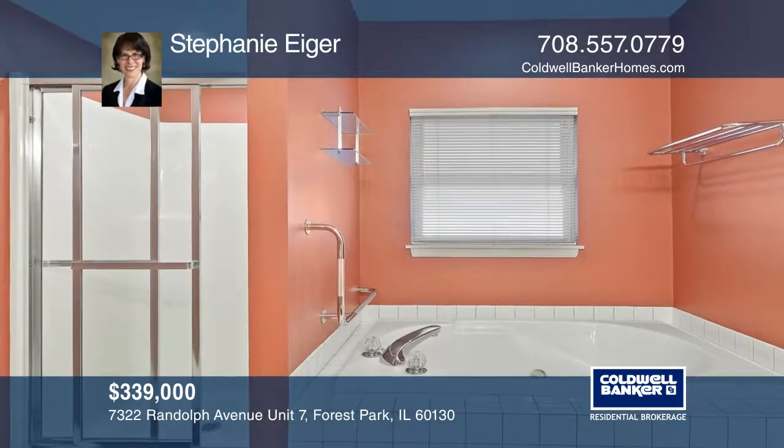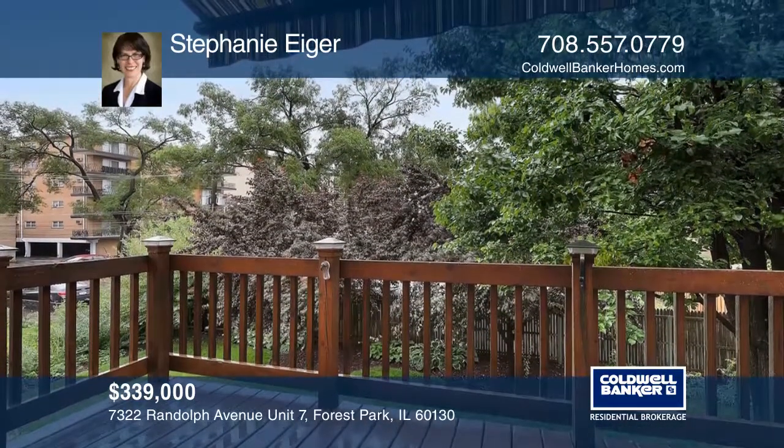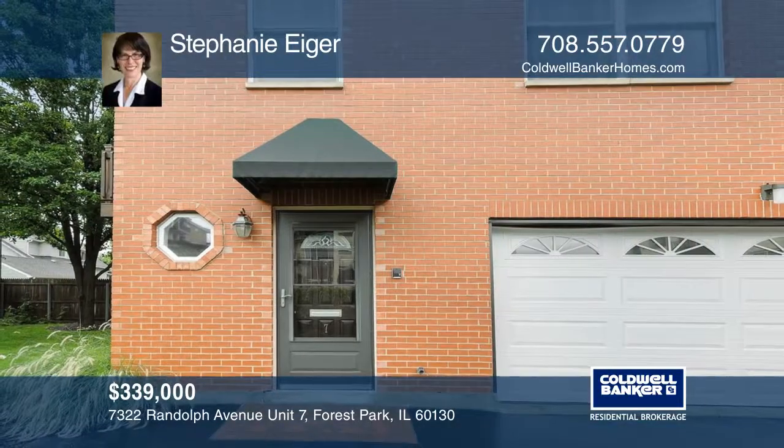You have to see this unit to believe the amount of space it has. See how you can unwind in your new home by calling Stephanie Iger today.